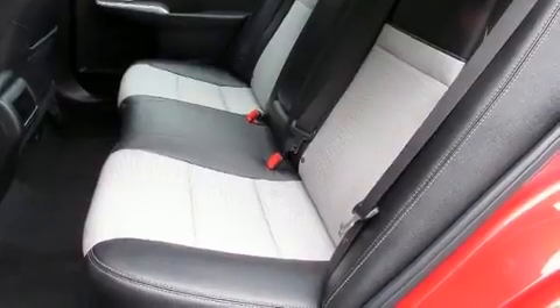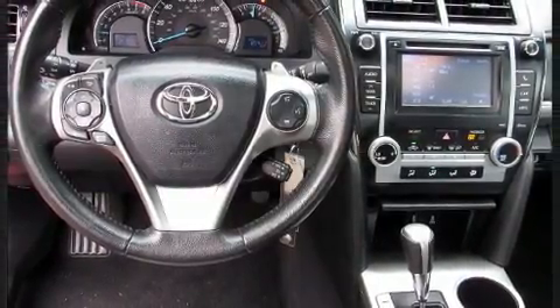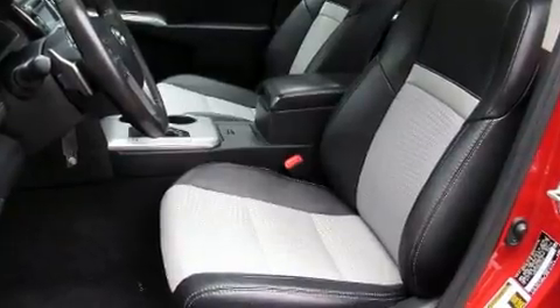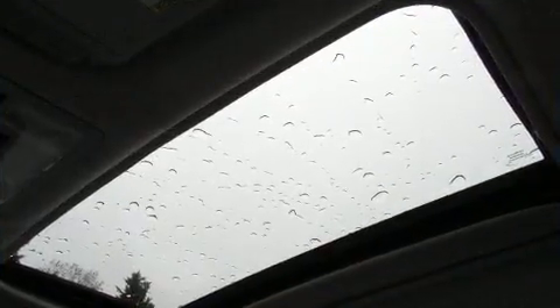Toyota ensures the safety and security of its passengers with equipment such as dual front impact airbags with occupant sensing, front and rear side impact airbags, and four-wheel disc brakes with ABS.